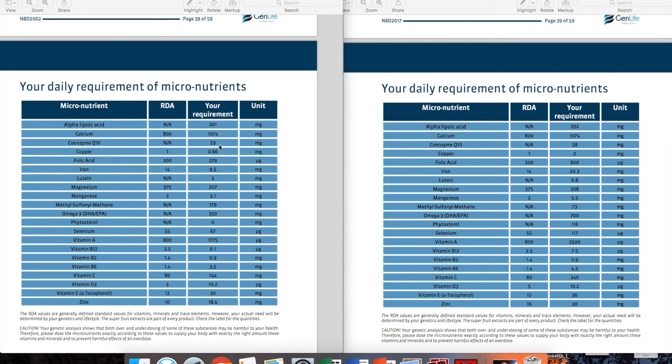Looking at some examples: calcium is exactly the same for both of us — we both have an increased need. The RDA is 800mg; because of our osteoporosis susceptibility, we take a little more — 1074mg versus 800mg. Folic acid shows a clear difference: the advice for the lady is 600 micrograms, three times the RDA, because she's more susceptible to the homocysteine problem. I have a lower homocysteine risk, so my advice is also a bit increased but not as much. Iron is also a great example: she has 20.3mg — about 1.5 times the RDA — because she's less likely to over-absorb iron. I have an over-absorption risk, so my iron level is 9.5mg, below the RDA of 14mg. Without this knowledge, taking a standard supplement could give me way too much iron and cause joint problems.